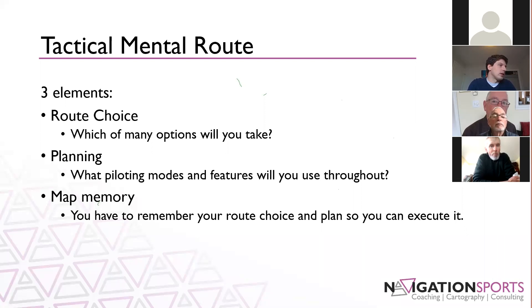For those of you that maybe don't have that level of experience, this is something we're working towards — it's not something that is going to come to you overnight. It's going to come with a lot of practice and a lot of looking at maps. Don't expect that after this presentation you can go out in the woods tomorrow and be an expert. The map memory, the planning, the route choices all take experience.